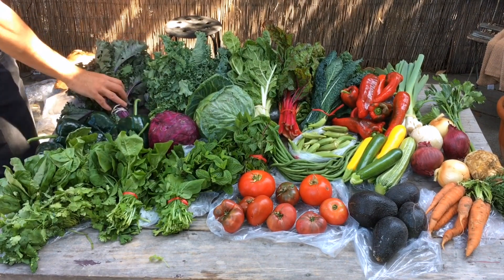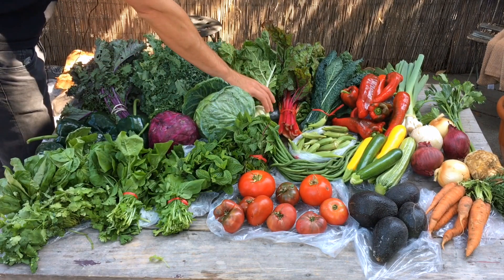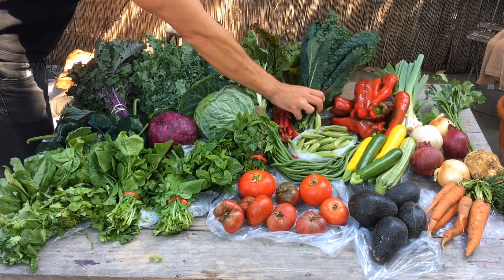Here's purple kale, curly leaf kale, white chard, some rainbow chard, and this is lacinato or dinosaur kale.